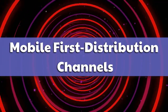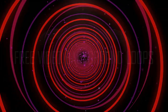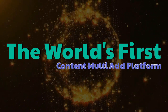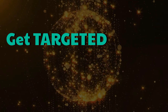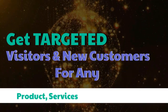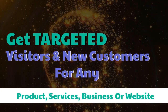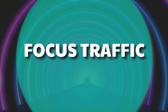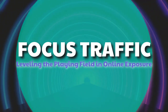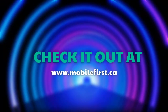Mobile first distribution channels — the world's first content multi-ad platform. Get targeted visitors and new customers for any product, service, business, or website. Focused traffic, leveling the playing field in online exposure. Check it out at mobilefirst.ca.